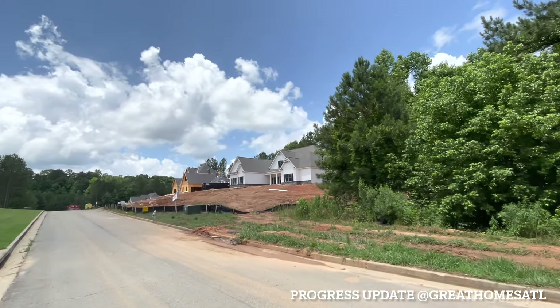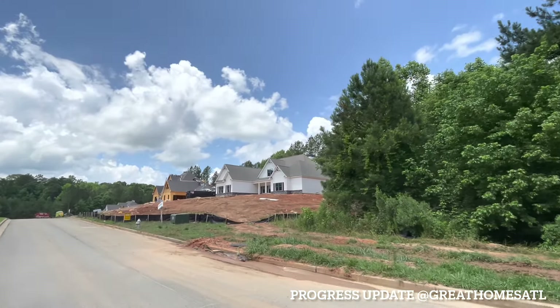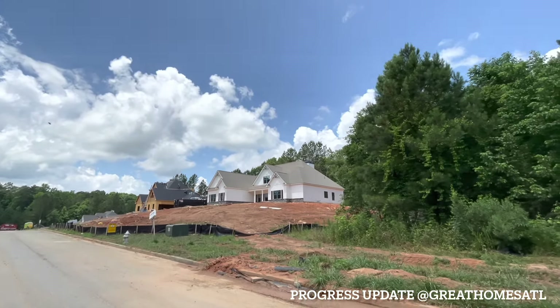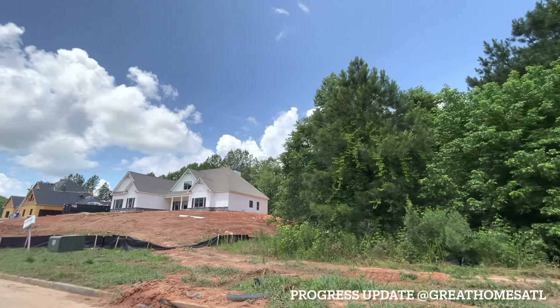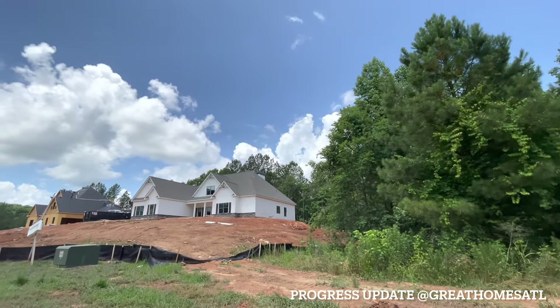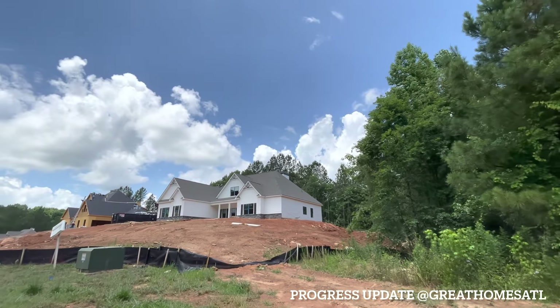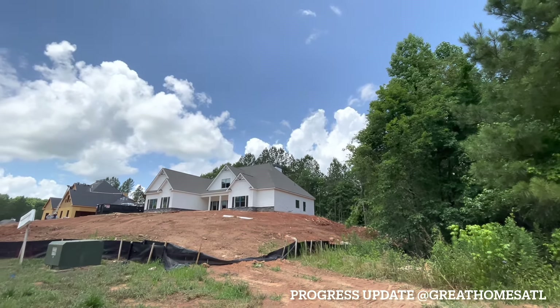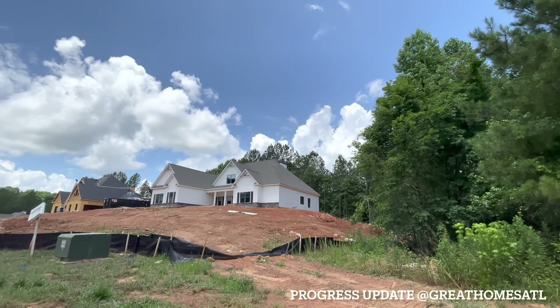Hey Dee and everybody in the Great Homes ATL family. I'm checking on the progress of Dee's home. Dee is a great family member of ours.